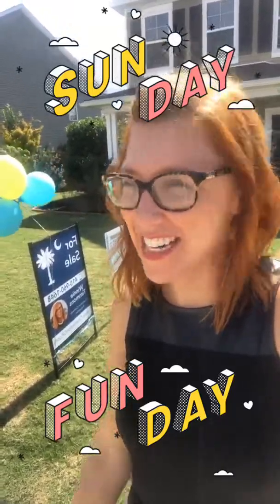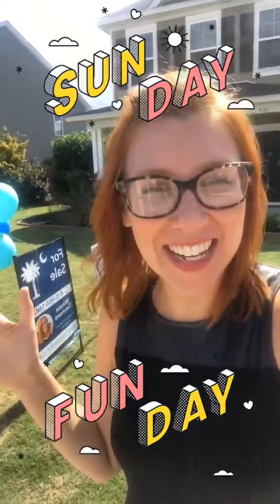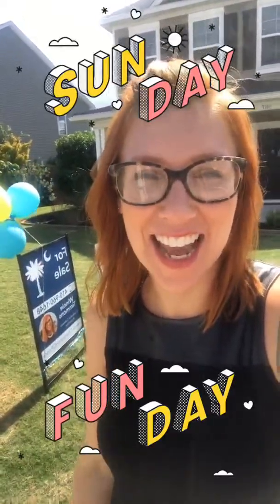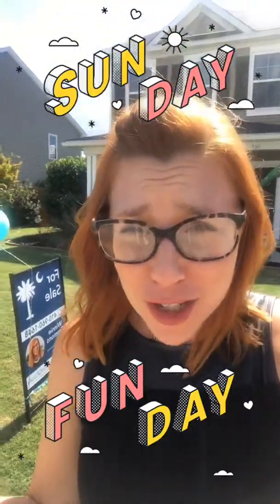Hey everybody, this is Winnie Timmons. It is a beautiful Sunday outside and I'm standing outside of 3417 Needwood Forest Drive in the Staffordshire subdivision on Johns Island.